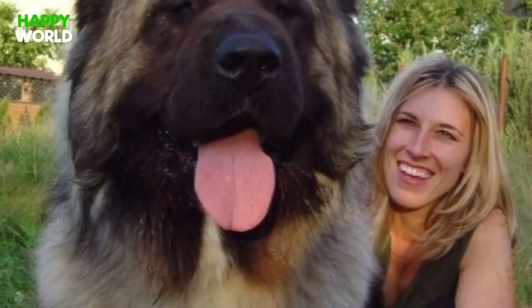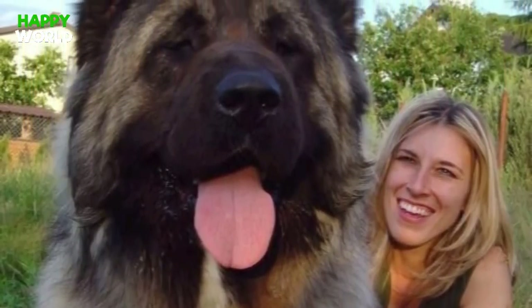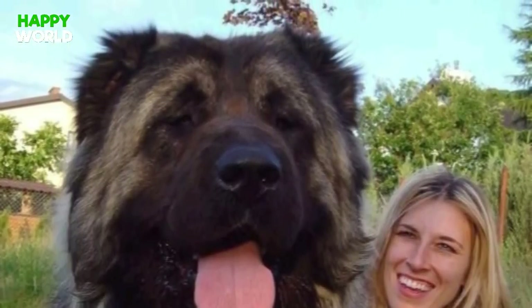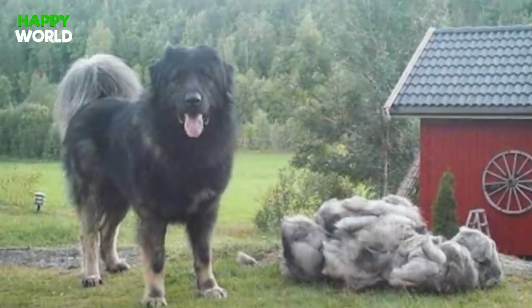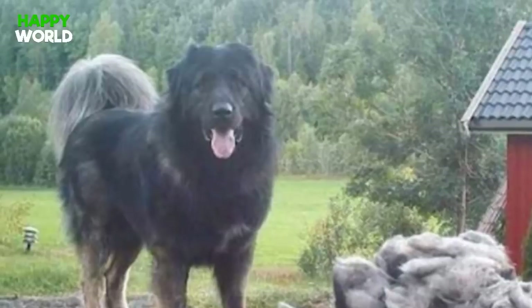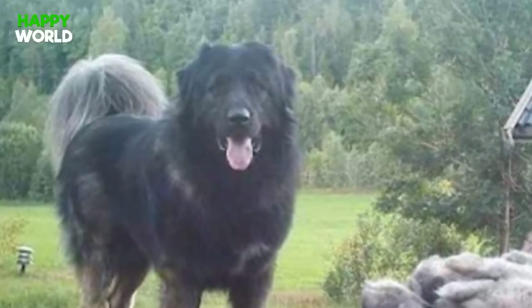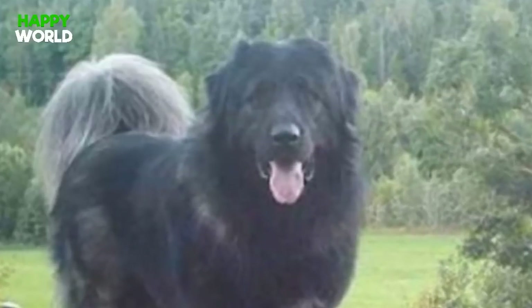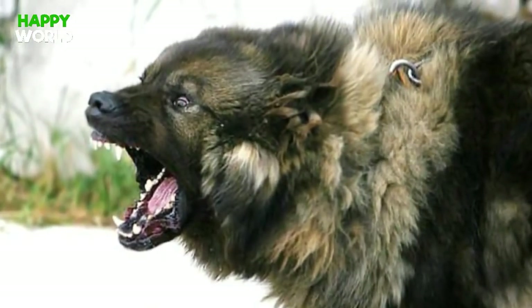These big boys can weigh up to a whopping 200 pounds, and with their super thick coats, you can bet that they shed almost their own body weight's worth of hair every day. Can you imagine how long it would take for the groomer to get these doggos looking fresh? Just check out how much fur this dog shed during the spring — it's almost the size of a whole other dog.